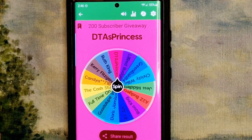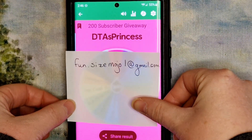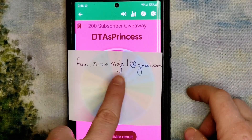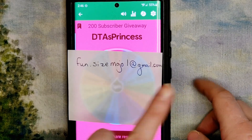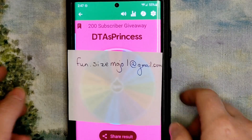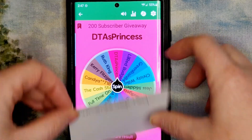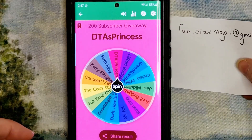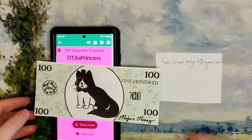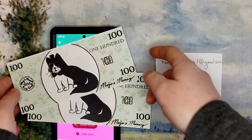So if you see this, whenever you see this, I want you to email me at fun.sizemojo1@gmail.com — I'll also put the email in the description box. Let me know: hey, I'm DTA's Princess, I won your 200 subscriber giveaway, here's the address at which I would like you to send my winnings, which is the cash tray. I'm also going to send a couple of these little Mojo Dollars — that's prop money — just for winning my giveaway.